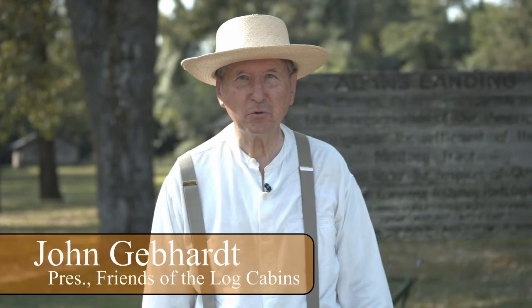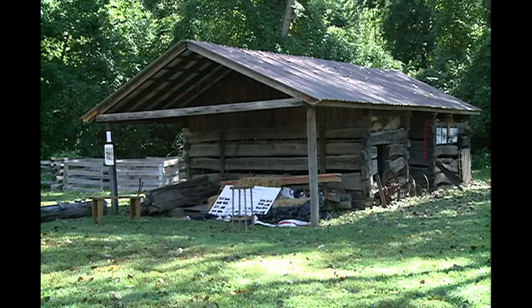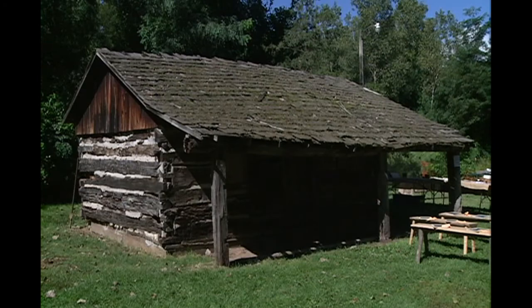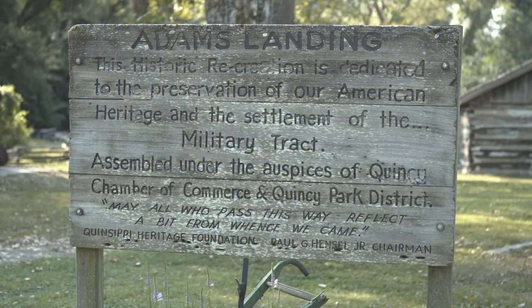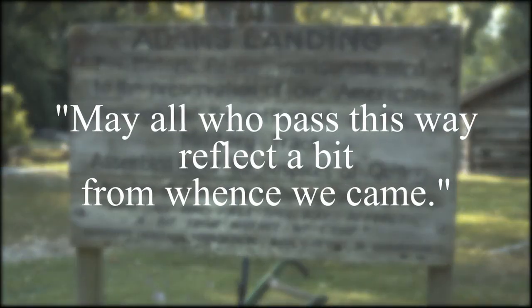Hi, I'm John Gebhardt, president of the Friends of the Log Cabins. Be aware you can visit the village anytime dawn to dusk and see these beautiful 1800s structures that were built by pioneers to this area. This sign welcomes you to the village, and I especially like the last statement: may all who passed this way reflect a bit from whence we came.